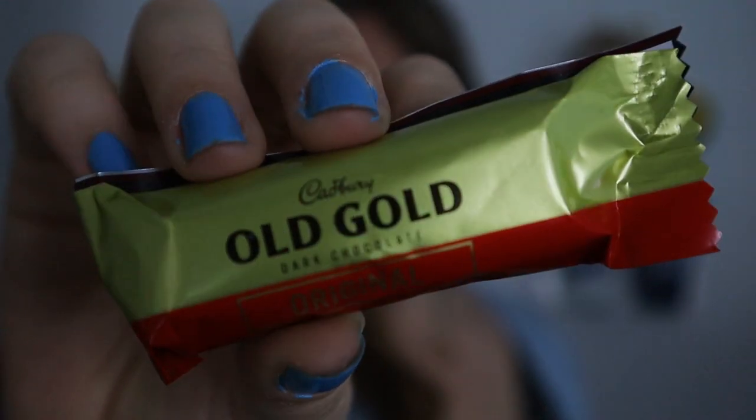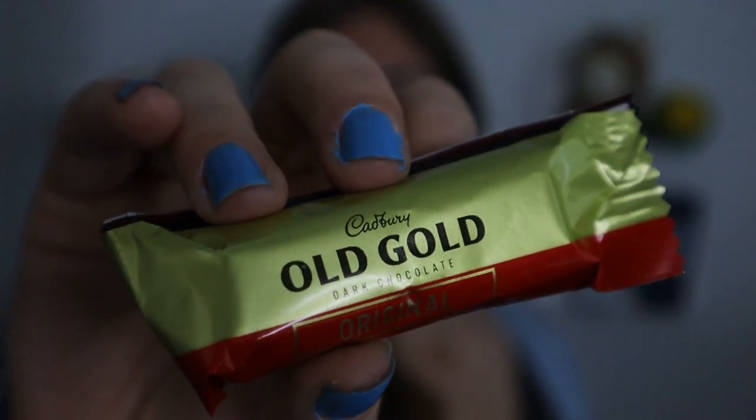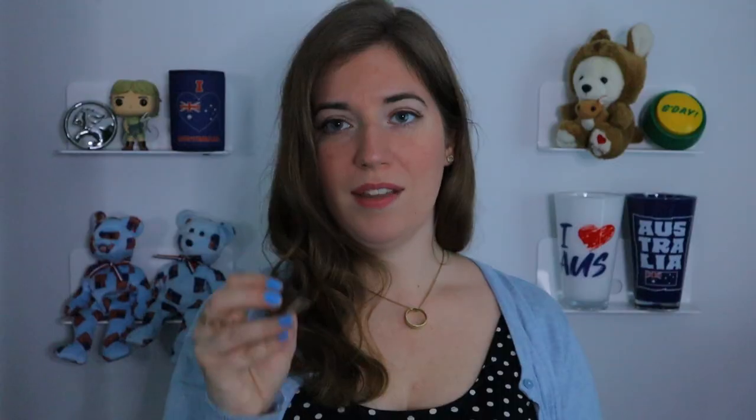Next up is the Cadbury Old Gold Bar, which you can find all over the grocery stores — just a classic dark chocolate bar. It's the only other dark chocolate in the box. Very similar to the Cadbury milk chocolate, just a solid chunk of dark chocolate. If you're a dark chocolate lover who enjoys a pure chunk of dark chocolate, it's probably a very good bar. But I'm not a huge fan of just biting into a hunk of dark chocolate, so for me it's a 5 out of 10.